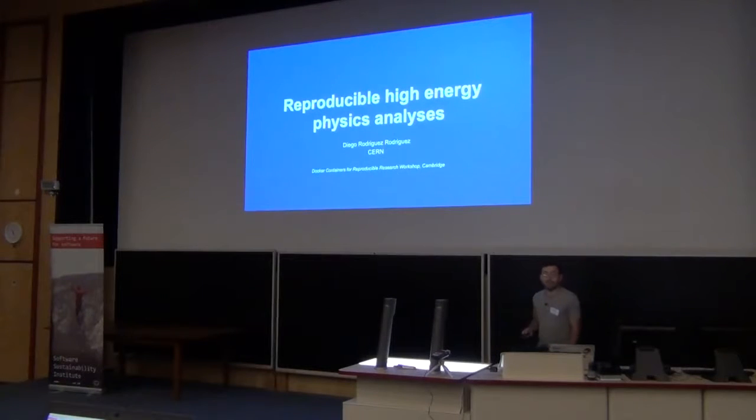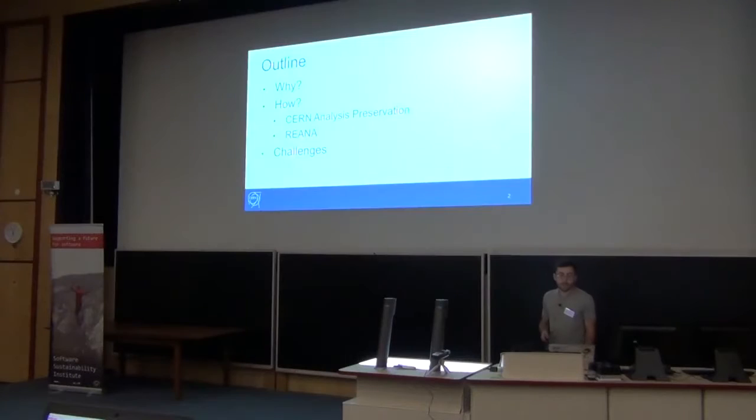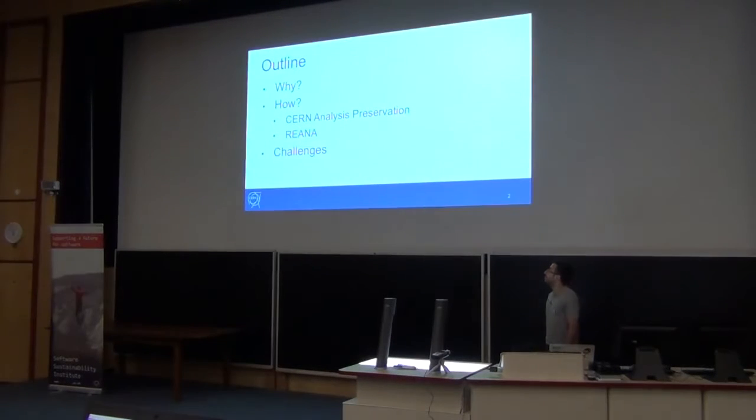Good morning everybody. My name is Cristino Padríguez. I am a software engineer at CERN and I am working on research data. Today I am going to try to spread more words about what we are doing at CERN about analysis preservation and reproducibility — why we do it, how we do it, and what are the challenges.